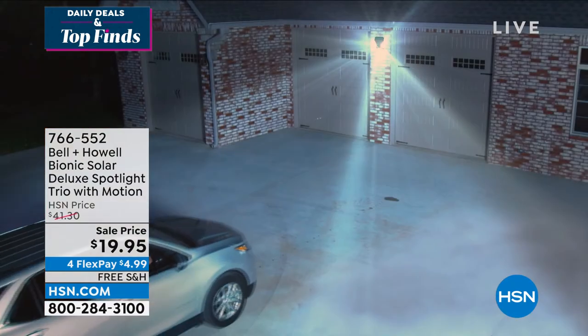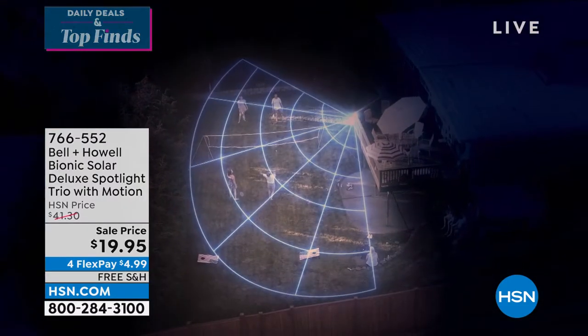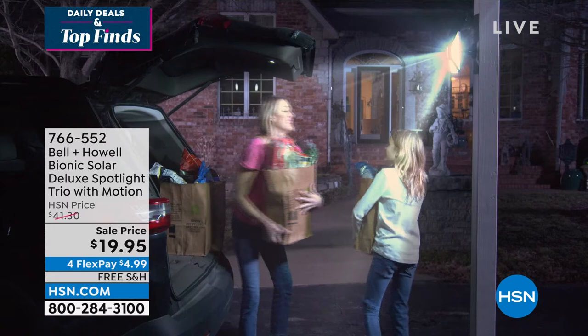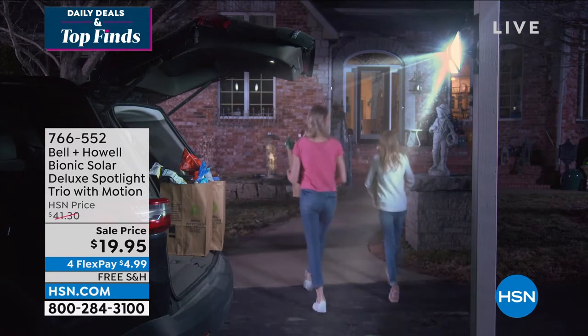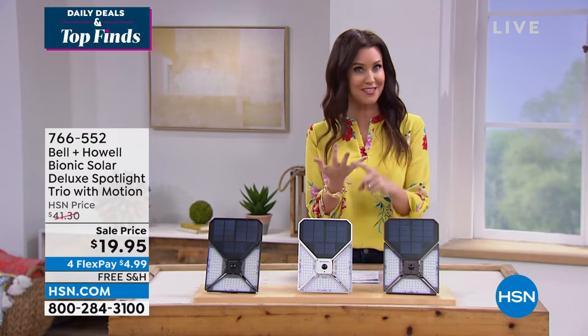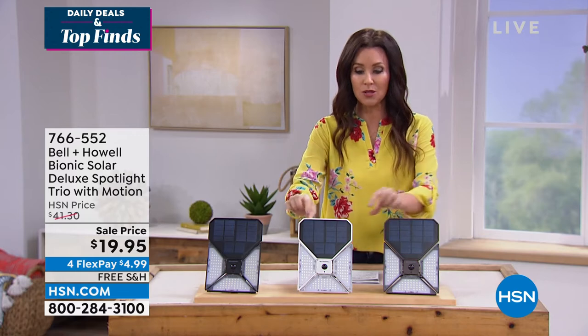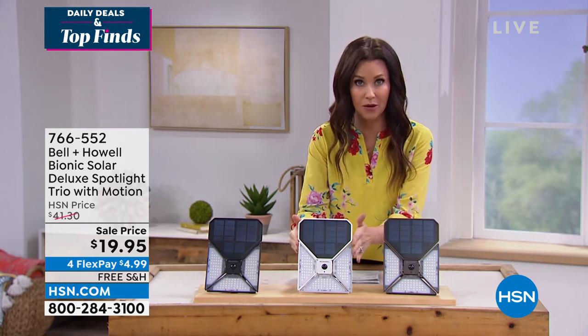There's a lot in these, and today they're $19.95. Here's how you order yours: 766-552. Look at the big area that this will cover. You don't need a battery, you don't need an electrician, you don't need to plug this in and run a big long cord. It's completely solar-powered — look at that big solar panel.